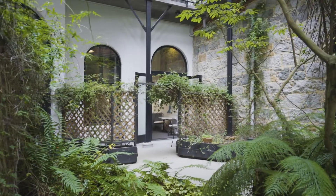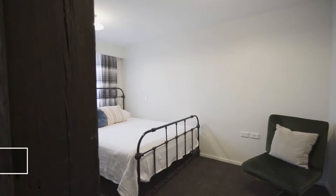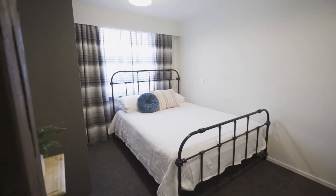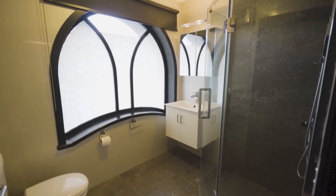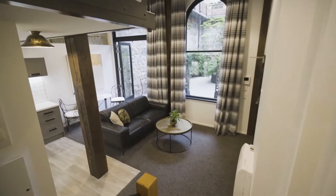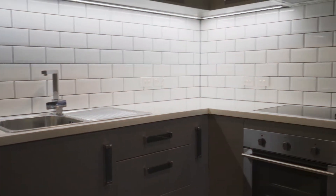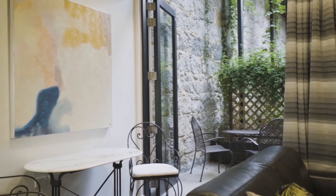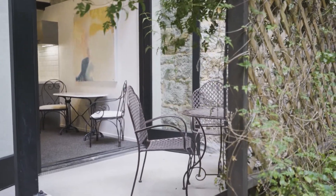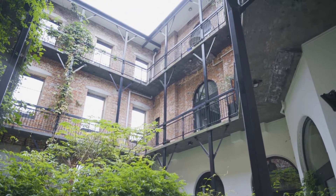The apartment is full of character and offers open-plan living, one bedroom, and laundry on the ground floor, and a well-equipped bathroom and second bedroom on the upper levels. The focal point of this apartment is the indoor-outdoor flow from the living space to a private courtyard within the building, with lush plantings and exposed brickwork.